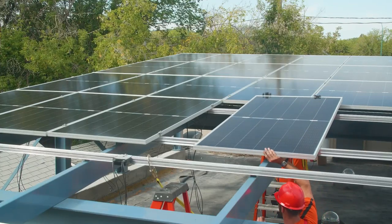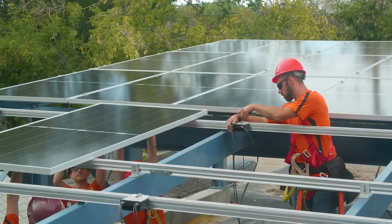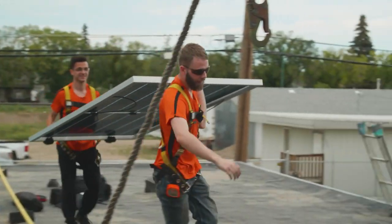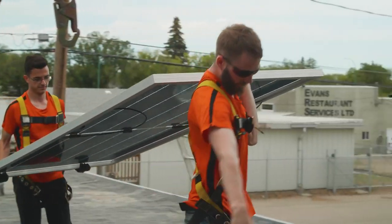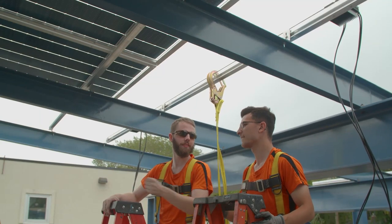For commercial solar, we are commonly seeing returns above 10% annually. Installing solar is also a very environmentally friendly decision. It's a great feeling to show up to work and know that all the electricity being provided on your building is clean energy and free of charge.